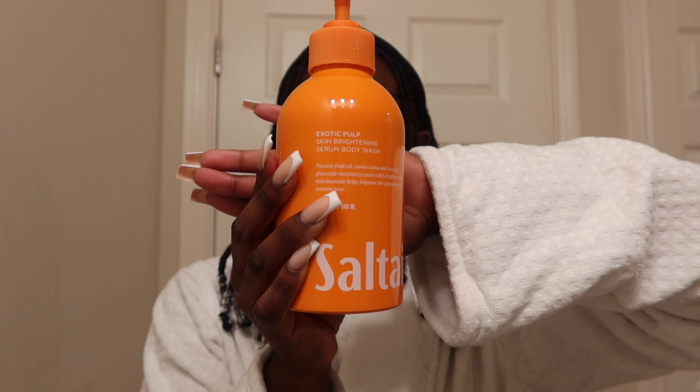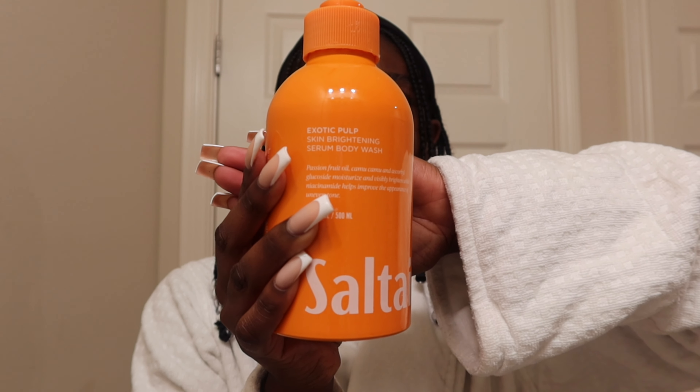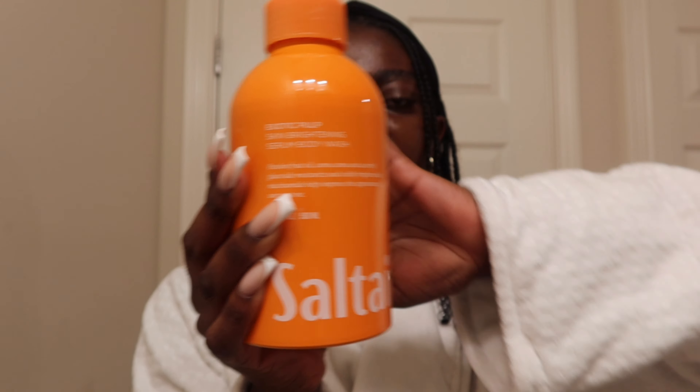The first one is from Salt Air. It smells like oranges and tangerine and literally like summer. I don't know if that last part made any sense but y'all know what I mean.